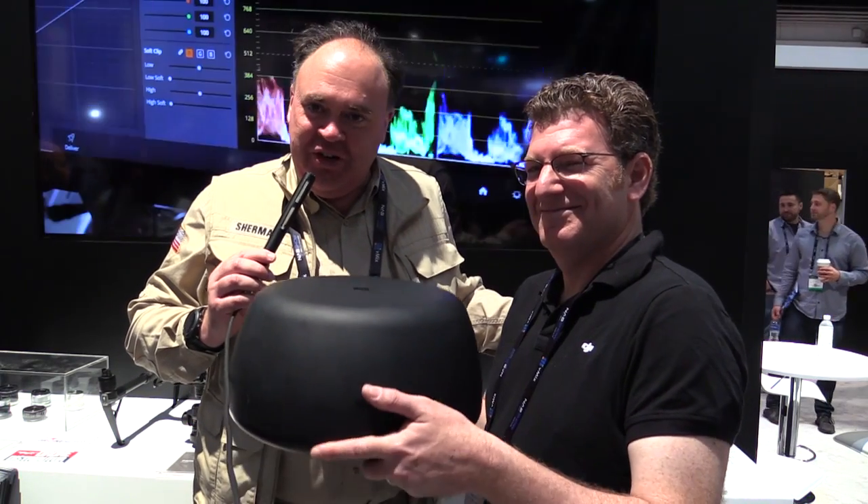Roswell Flight Test Crew here at the NAB Show 2017 in Las Vegas. To keep up with the latest on drones, be sure to click subscribe. We're here with our friend Adam Lisberg at DJI, who's got this mysterious object.